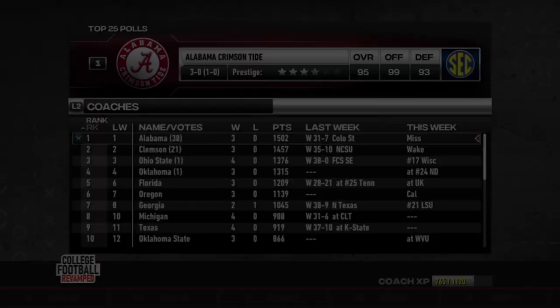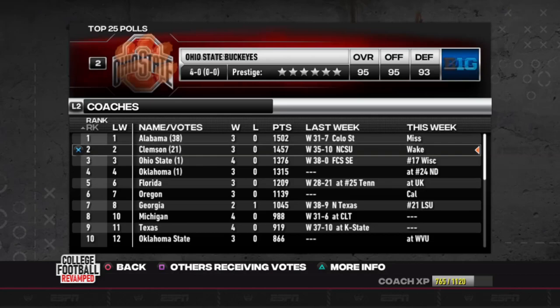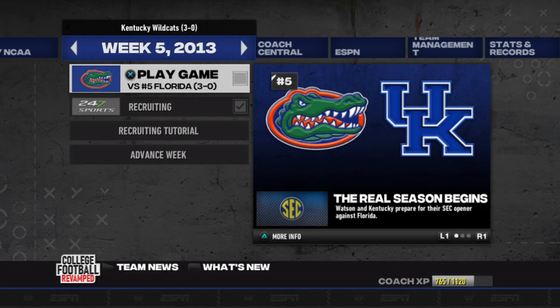Just real quick, before we get into this game, let's go look at the top 25 and see where they're at. As you can see, they're coming off a win against number 25 ranked Tennessee, and they're close to the top four. There's not a college football playoff in this College Football Revamped at the moment. But we're also receiving votes here, so we're not too far off. This is a huge game against Florida if we can pull this off.